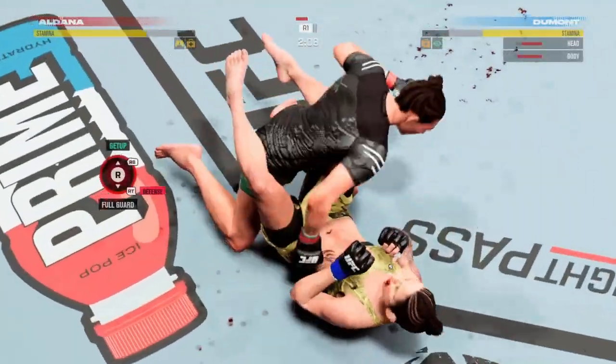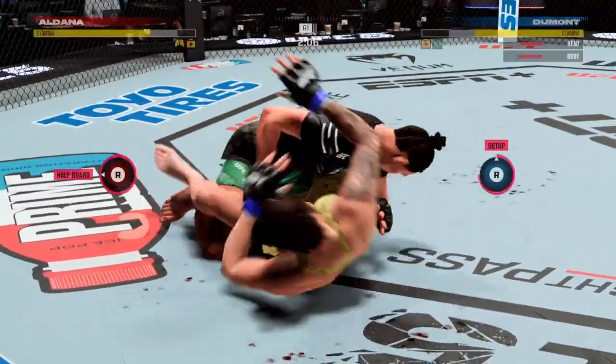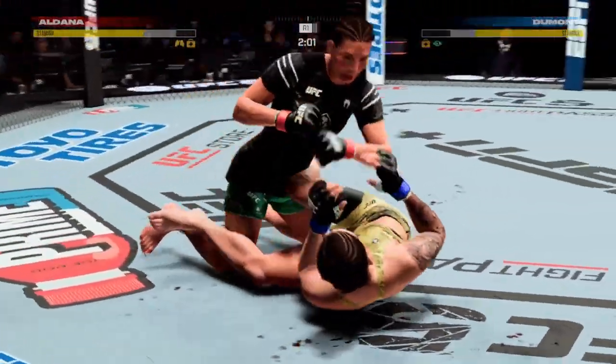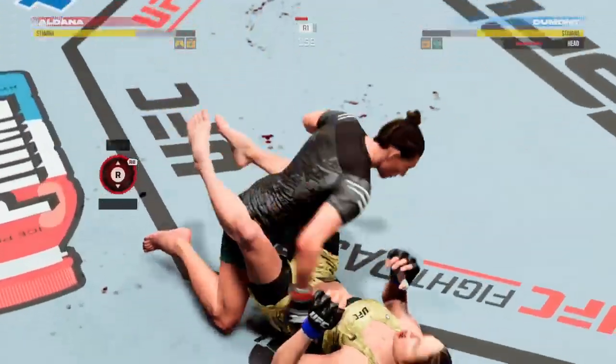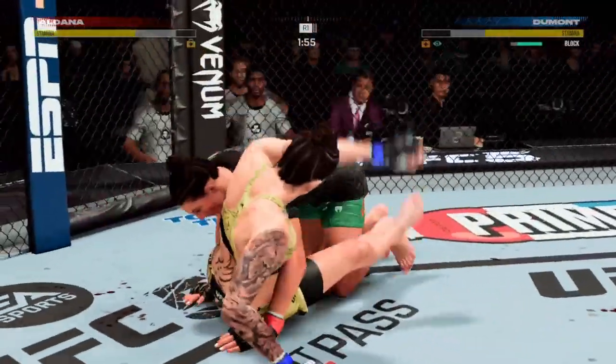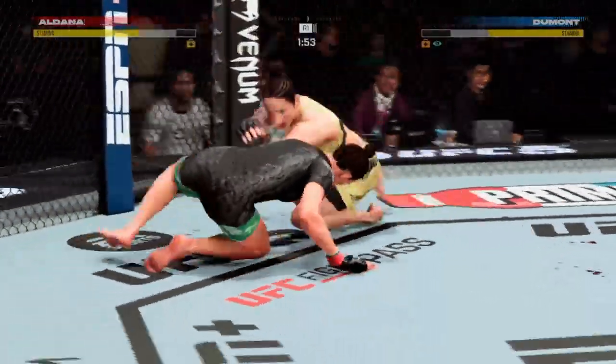She caught the kick and immediately counters with a perfect takedown. She got an opportunity. As you know, this young lady — every opportunity she turns and uses to her benefit — she did exactly that. Dumont gets up and is back on her feet. Very nice.